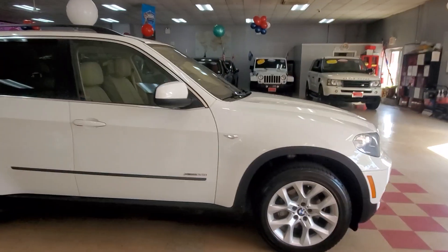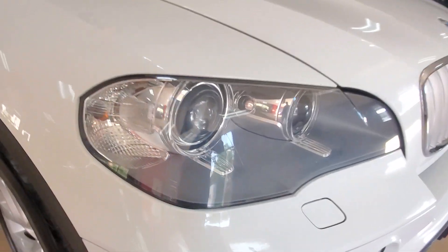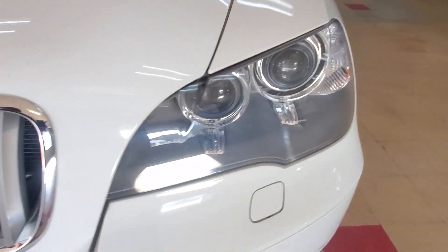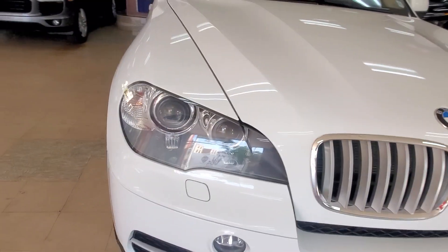Wait till we get inside — I'm going too fast. Take a look at these headlights. Look how spotless these headlights are. That shows you how beautiful this vehicle is.